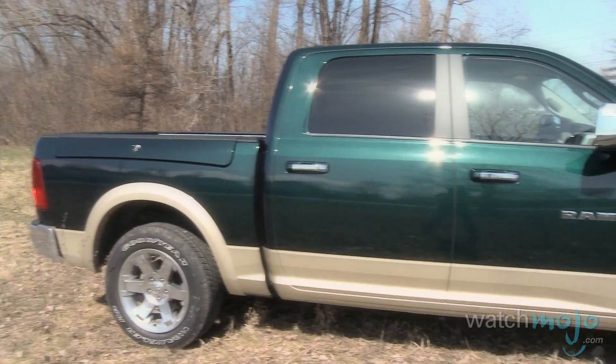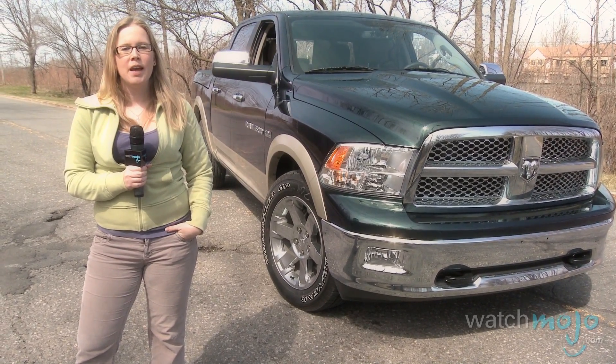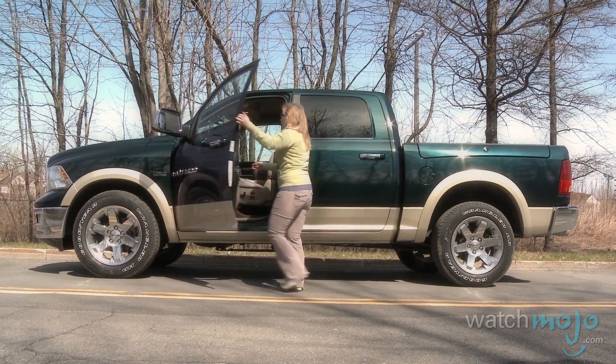While gas prices might be on the rise, the pickup market definitely isn't dwindling. I'm Miranda Lightstone with WatchMojo.com and today we're taking a look at Dodge's brand new Ram 1500 Laramie.